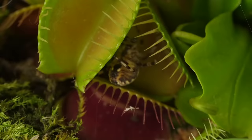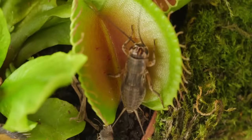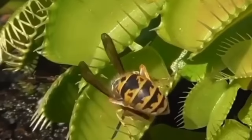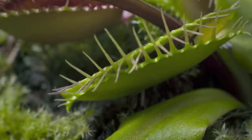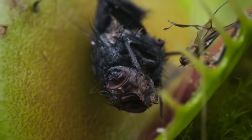So when a fly, spider, or any other insect clumsily walks into the waiting mouth of a Venus flytrap, it's lights out. But it's once the mouth of a Venus flytrap swings shut that the nightmare for any trapped prey truly begins. Almost immediately, powerful digestive enzymes begin secreting from the inside of the Venus flytrap, dissolving and absorbing the captured meal.